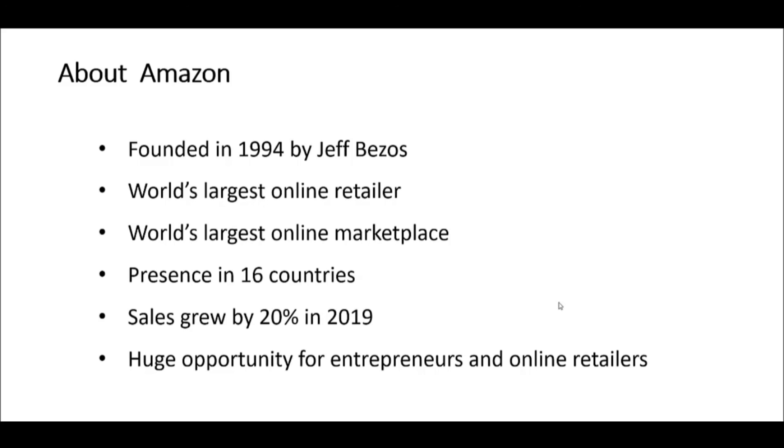It is a massive opportunity for entrepreneurs and online retailers, and it is really the first port of call these days for people looking to launch new brands, but also for larger brands looking to find new marketplaces.